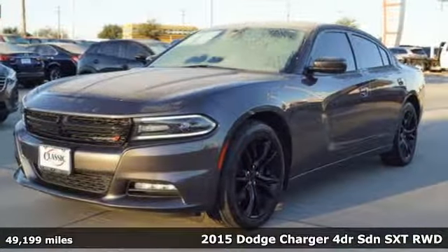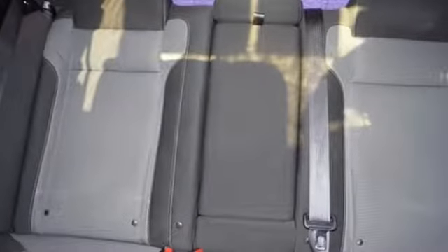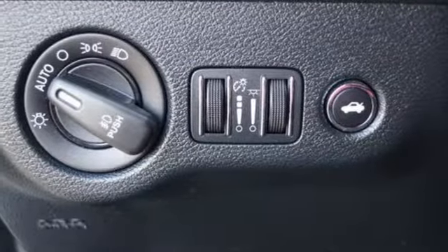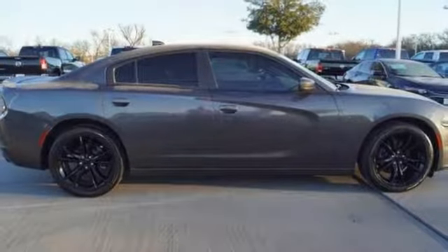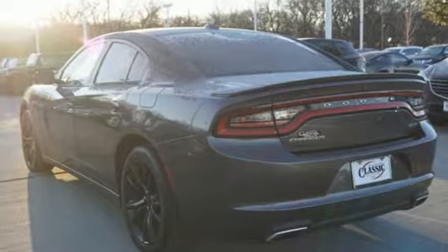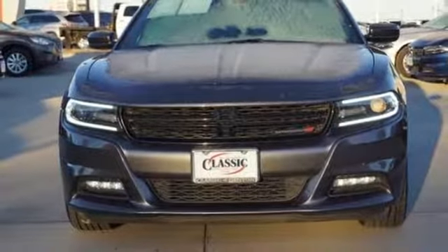A great vehicle is comprised of great features like these: integrated navigation system with voice activation, power heated mirrors, dual zone climate control, auto dimming rear view mirror, doors and push button start proximity key, front heated sports seats, automatic transmission, aluminum wheels, sports suspension, and V6 engine.